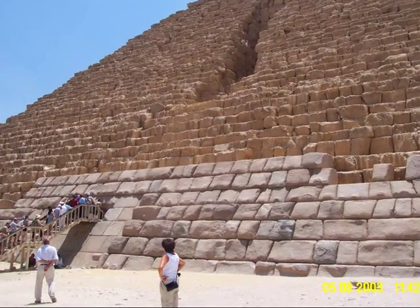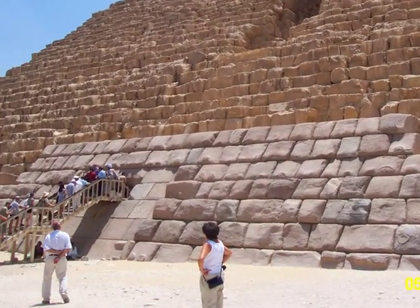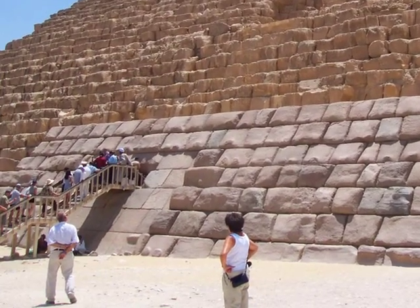This is a much better view of tourists entering the tomb. You can also see the large blocks that were used to construct the pyramid.